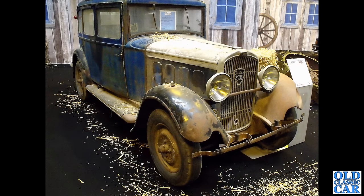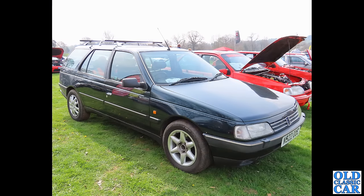Talking of earlier Peugeots, we have a 301 here — how cool is this. I think this is the 301C, about 1932 or 1933. This was in a barn find display at the NEC Restoration Show, held every March. And to slightly more recent times: an N-registered, mid-1990s Peugeot 405 estate.